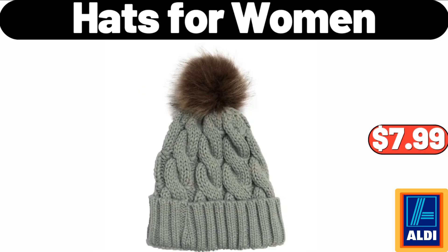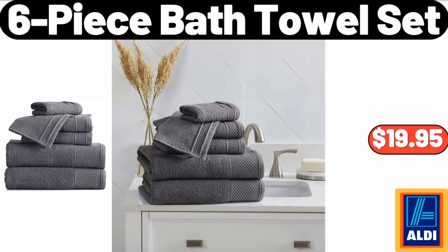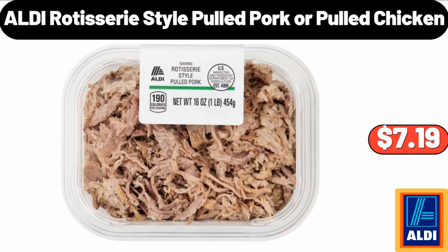Hats for women: $7.99. Queen mattress topper: $32.99. Six-piece bath towel set: $19.95. Nordic Christmas trim stoneware baking dish with lid: $16.99. Dinner plate set of 6: $19.99.